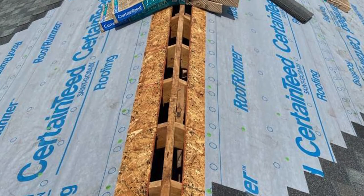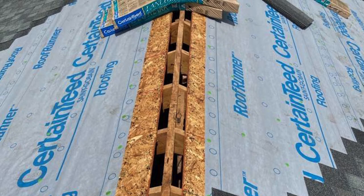Synthetic underlayment is really similar to the material that a blue tarp is made of, except it's a little bit thinner, but it has the same tear strength. It's much safer to walk on, lighter, and easier to put on, and that's what most manufacturers are recommending today as underlayment.